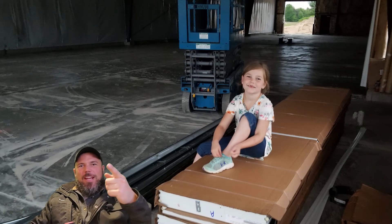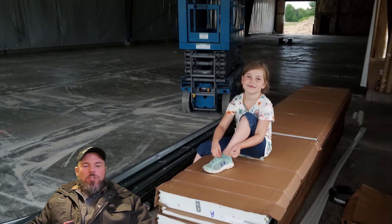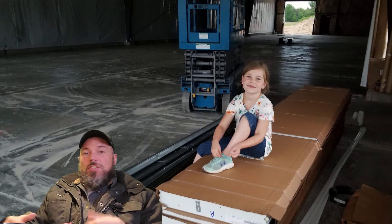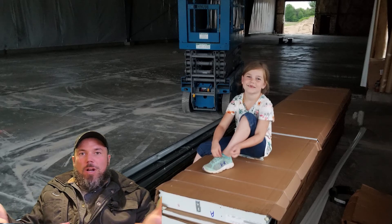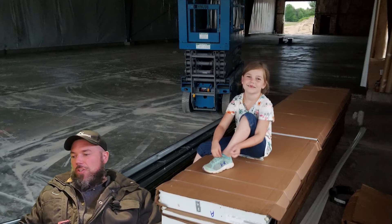Mr. Kevin H had a great question, so I wanted to answer it. He started up a new garage door business and was asking basically how to haul garage doors — that's a great question.